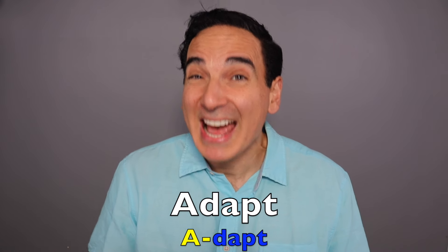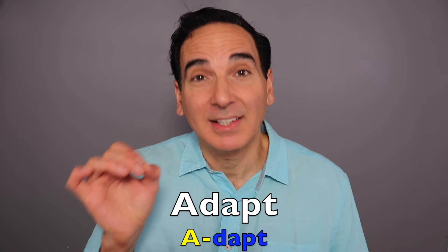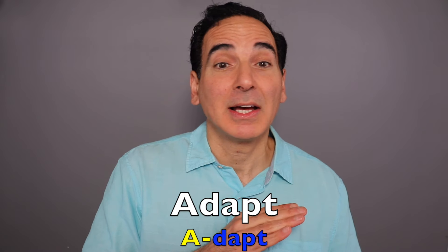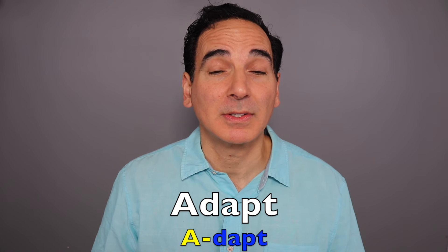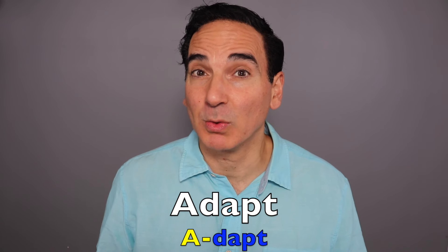Adapt. A-DAPT. Two syllables, emphasis on the A. Adapt. Make something suitable for a new use or purpose. We must adapt to the new environment.